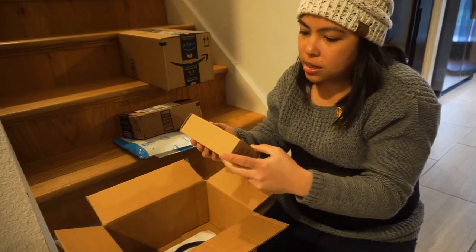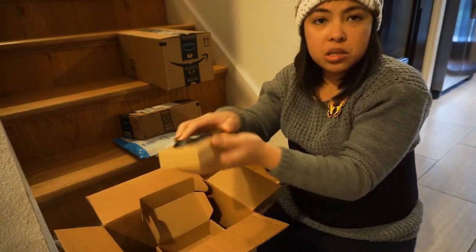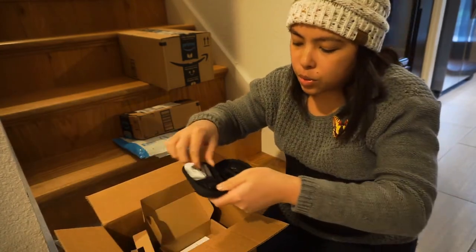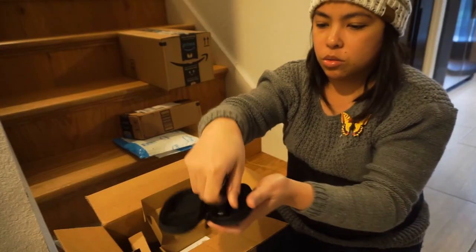Next one is this. Let's see what this thing is — it's a nice little box. A little Bluetooth headset. This is cool because it is magnetic.